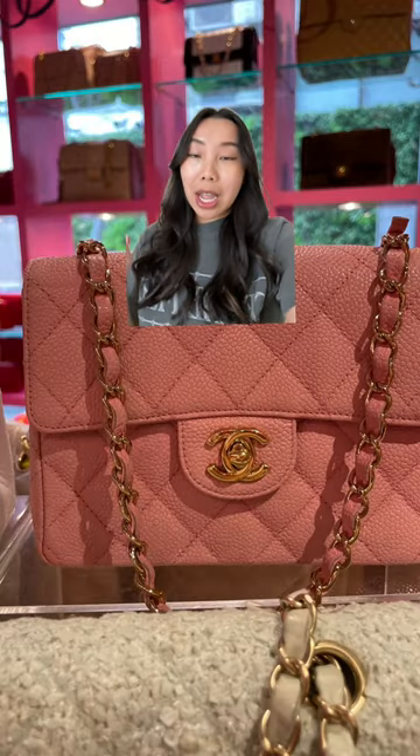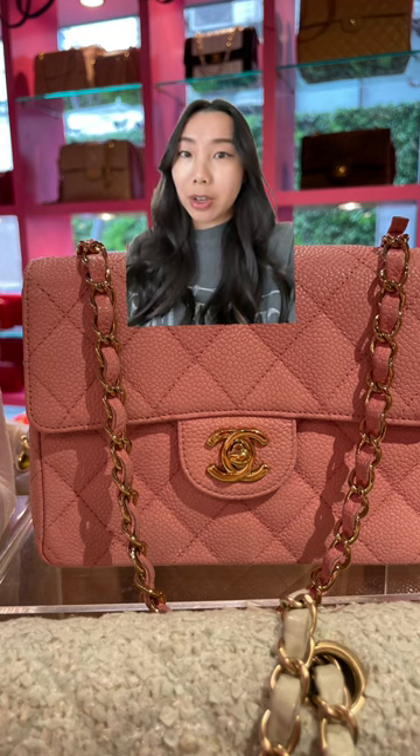Up next is a square classic flap and I love this bag to death, however it was a lot bigger in person and it just would have looked really bulky on me so I decided not to get it. Also the price was still around $10,000 after the conversion and the tax savings, so no.